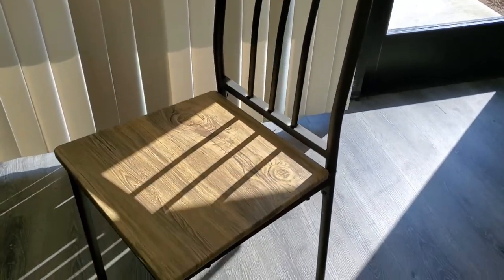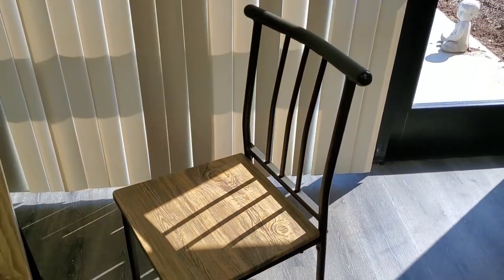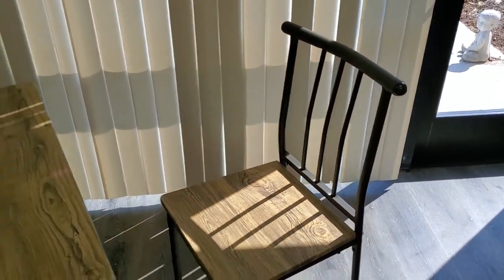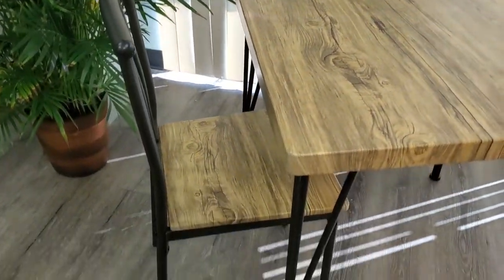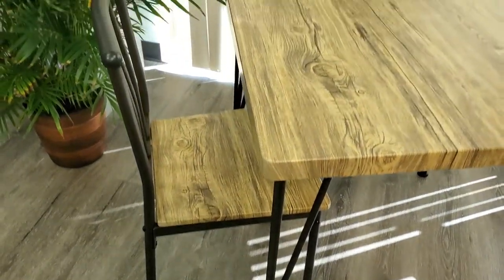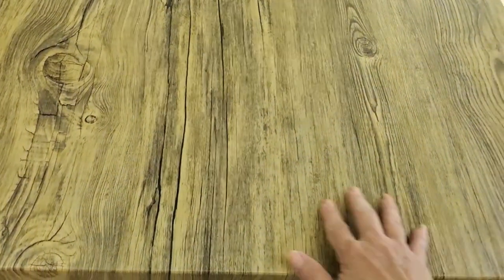It looks like a very durable design and looks beautiful as well. This is about a one-and-a-half-inch thick tabletop, and it's perfect for if you have a small area in your home like a breakfast nook, a patio, a bar, or a bonus room. This would be perfect to set up.